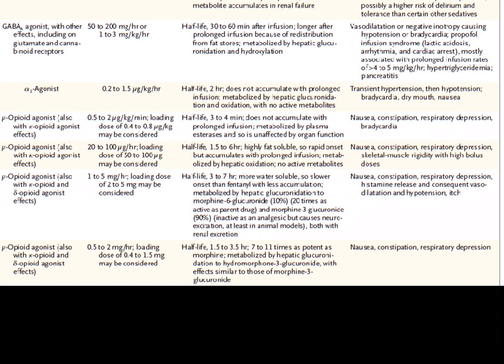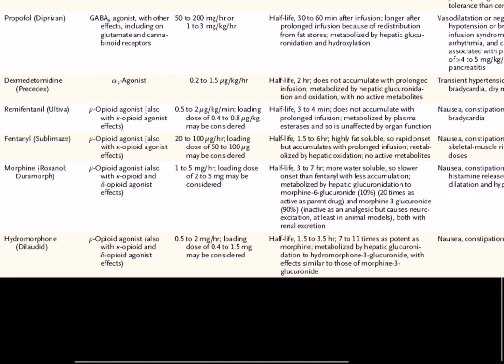Morphine can cause typical narcotic side effects including nausea and respiratory depression. What's interesting is that it can cause histamine release and subsequent hypotension and itchiness. So if someone has severe asthma, for instance, we might be cautious in giving them morphine.